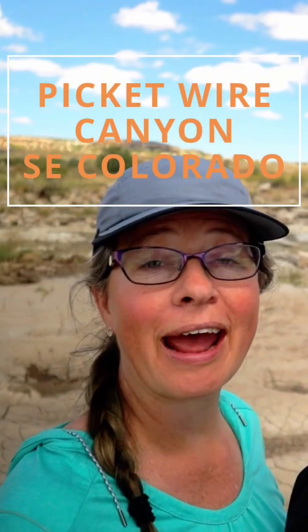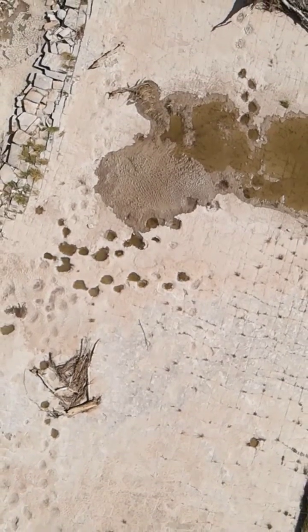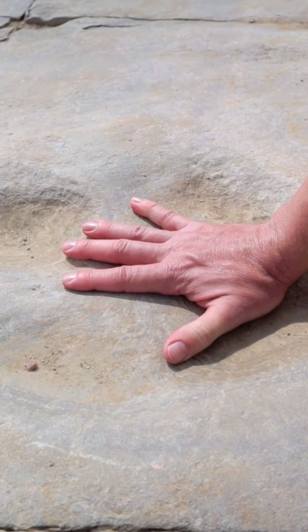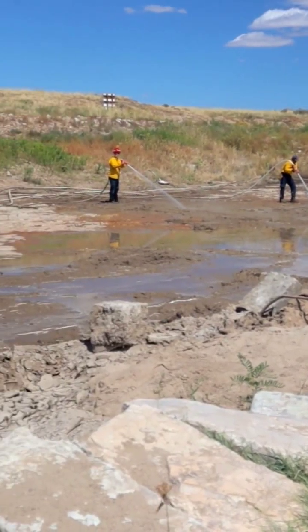We made it to the dinosaur tracks and I have to say I'm not at all disappointed. I think this is a really cool, worthwhile hike. I didn't really know what to expect but they're very obvious, easy to see. And we did luck out because there's actually crews right now cleaning them, so I think we might be seeing more than you would typically see.